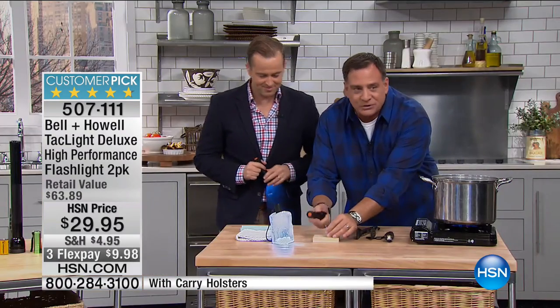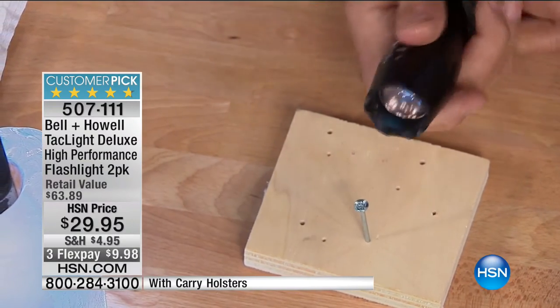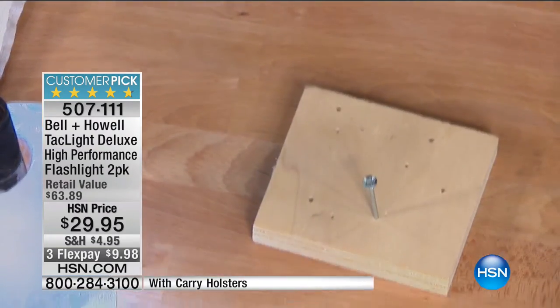Now here's the other extreme. I've got one frozen in a block of ice — the world-famous 'lightsicle' — and it still works. If you live in a very cold environment where it's below freezing, look at that — it's going to work. And finally, I'm going to take this and use it as a hammer to drive a nail in, and the light still works.